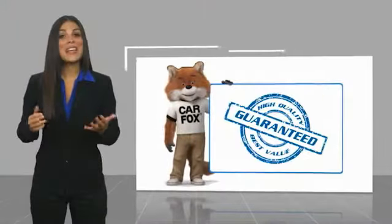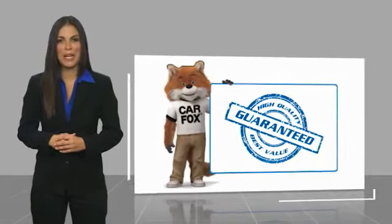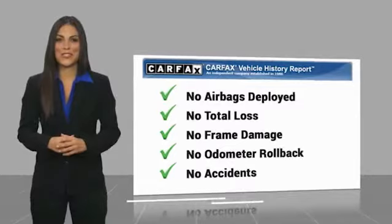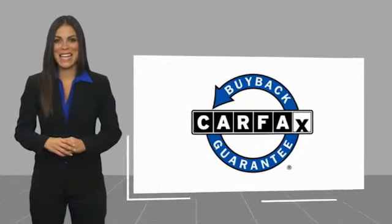Here's another high quality vehicle with a Carfax vehicle history report. Be sure to find a complimentary copy of this report online or contact the dealership. This vehicle qualifies for the Carfax buyback guarantee — that's a great quality.